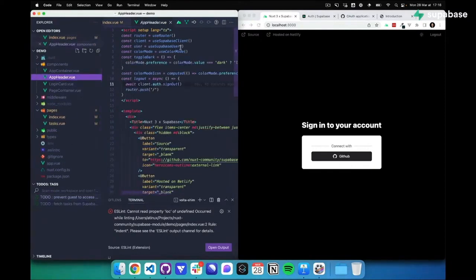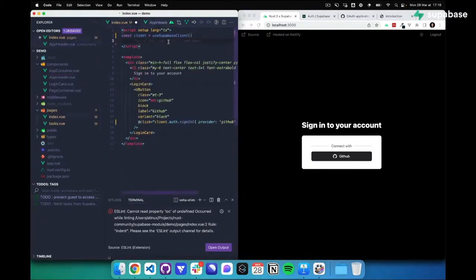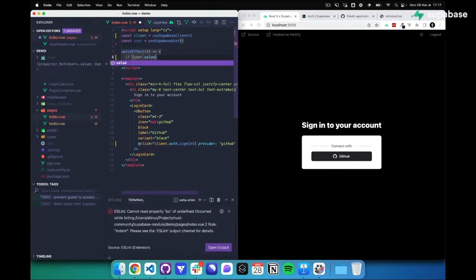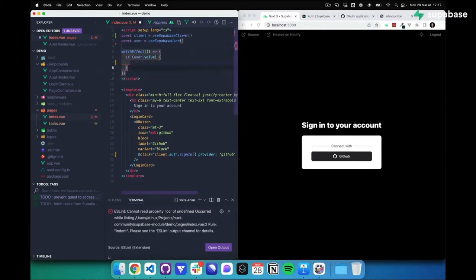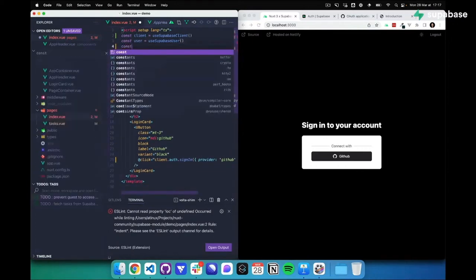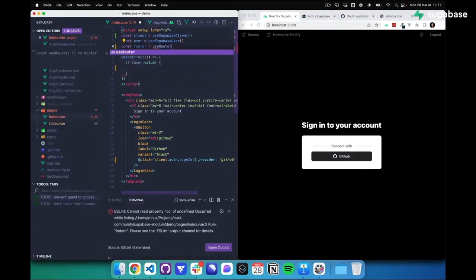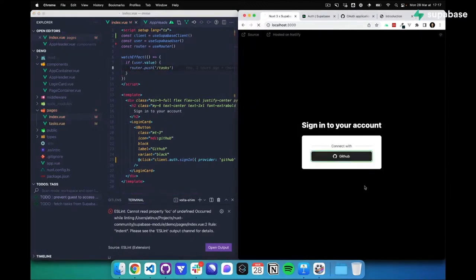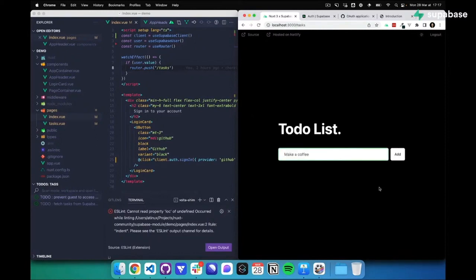We can get the user this way using useSupabaseUser. I'm going to use watchEffect to detect when the user changes — when they're connected, I'll use the router to push to the task page. And now it works — I log in and I'm redirected.